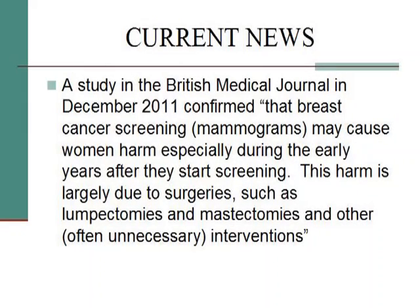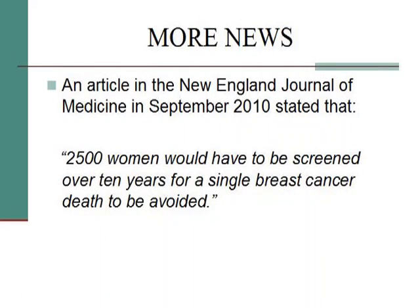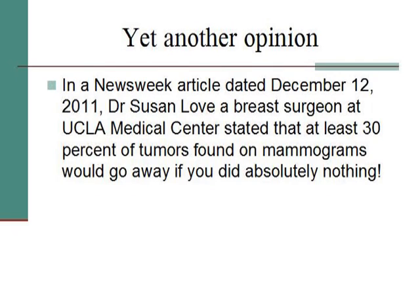In December of last year, the British Medical Journal confirmed that breast cancer screenings — specifically mammograms — may cause women more harm, especially during the early years after they start screening. This harm is largely due to surgery such as lumpectomy and mastectomies and other often unnecessary interventions. Last year there were 800,000 unnecessary biopsies in this country — a staggering number. Statistically, of all biopsies done, 80% are benign. The New England Journal of Medicine in September 2010 stated 2,500 women would have to be screened over 10 years for a single breast cancer death to be avoided. And Dr. Susan Love said at least 30% of tumors found on mammograms would go away if you did absolutely nothing.